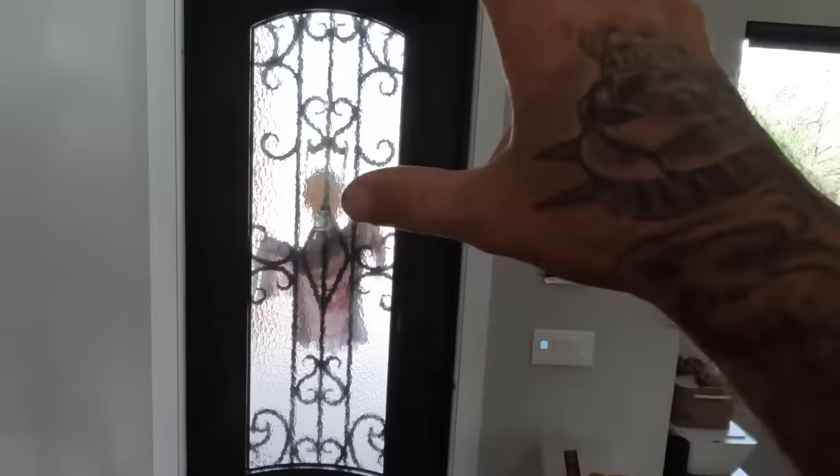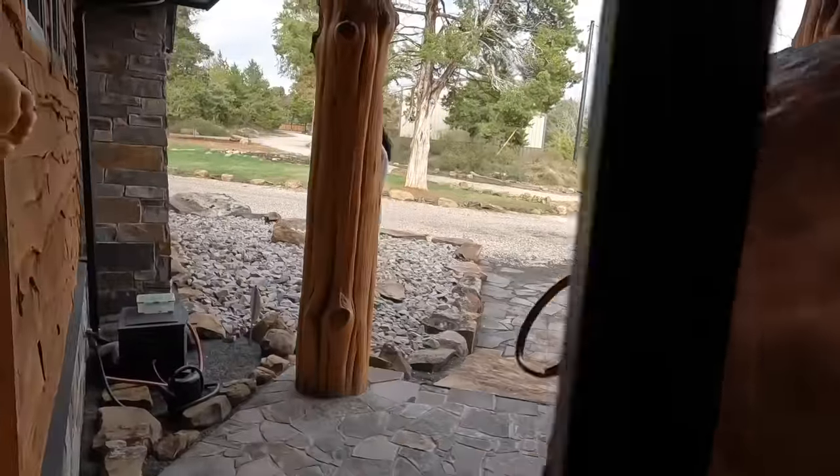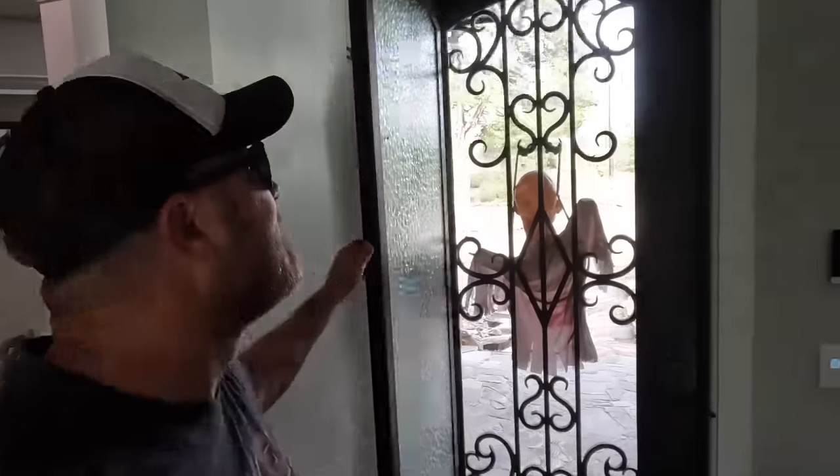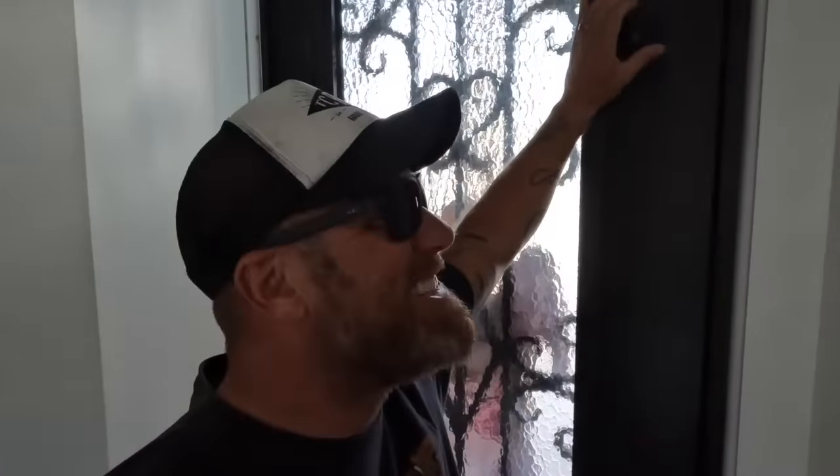Welcome to the inside of our home — I'm excited to share this with you. You'll notice first things first, all the doors in my house are eight foot tall. This was something we really wanted to do to give it a big, open, airy feeling. And this actually opens up to the front yard, so you get a view out the front and can get a lot of fresh air.